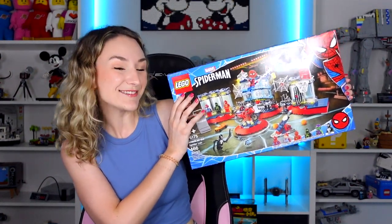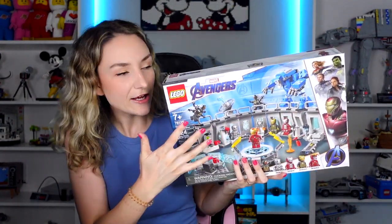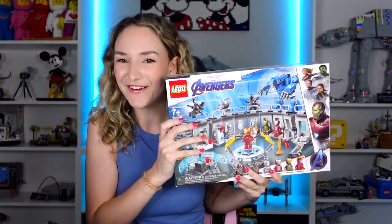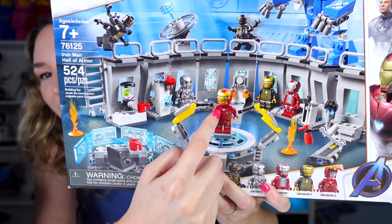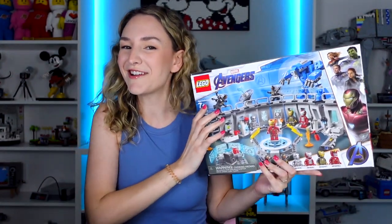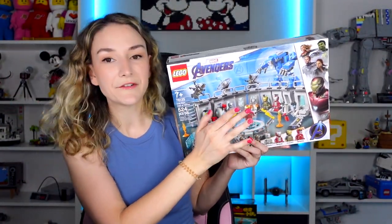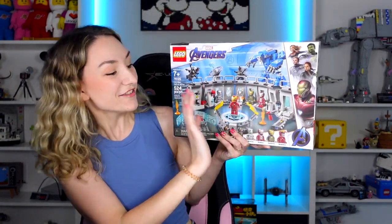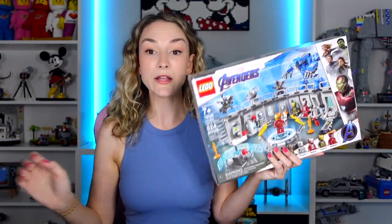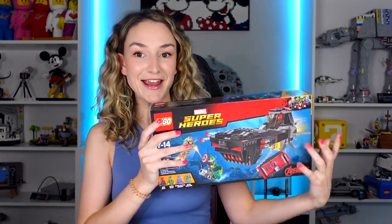Next up, another Prime Day set is the Iron Man Hall of Armor. Similar to the last set, I love the display options in here. Ross had a really funny idea - imagine all these different Clone Troopers in the back and then Boba Fett just hanging out in the front. But I do really like that you can display all of your different Iron Men in here. Not only did I get one, but I got two!